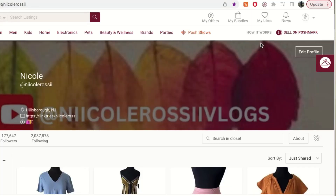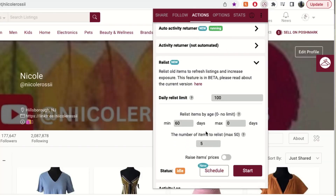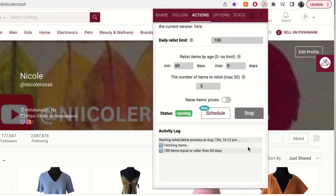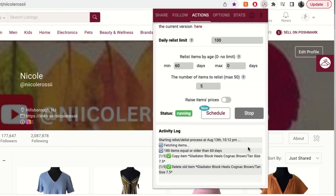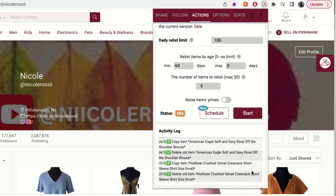Number two, you definitely want to be relisting every single day. This is relisting that stale inventory that has been sitting in your closet for longer than 60 days. I use a VA to relist every single day — I relist five items, making it a total of 10 items being listed daily to my closet. It really helps get rid of stale inventory, and a lot of the time I'll sell a stale item that has been relisted very quickly.